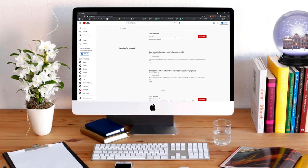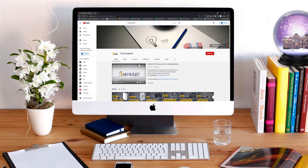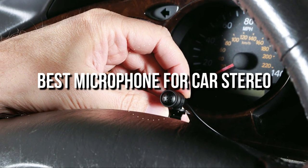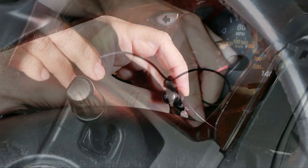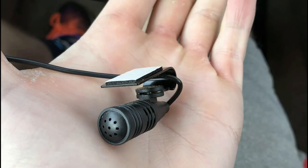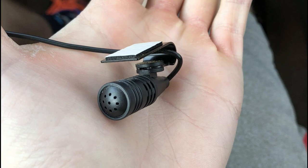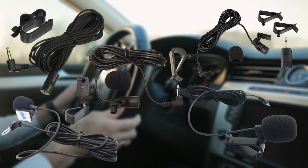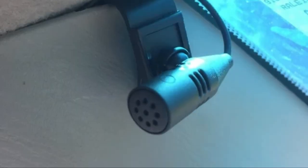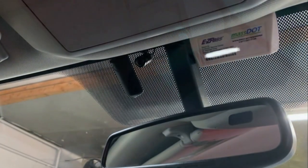Hi everyone, welcome or welcome back to Top Compared. Today we are going to have a look at the best microphone for car stereo. You can have a clean, clear, smooth calling experience while driving a car. We have a list of top 5 best microphones for car stereo, so without any further wait, let's get into the video.